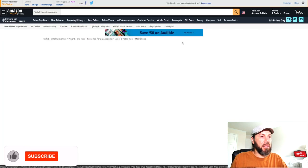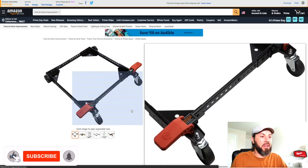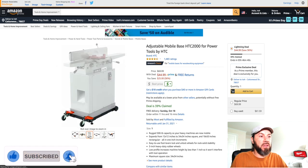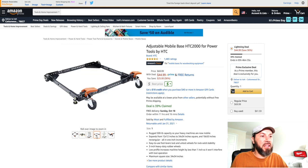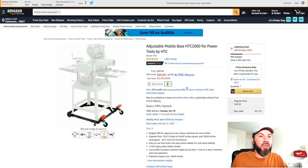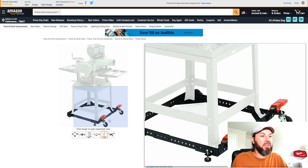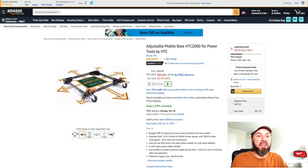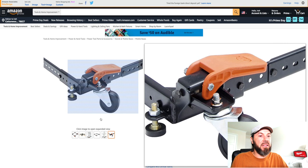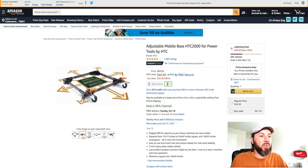If you need some type of tool to move things around on wheels, this is the adjustable mobile base, the HTC 2000 for power tools by HTC. This is normally $69.99 and it's down to $44.99 for Prime Day — saving you 36%. If you need something like that at the shop or at the house, it expands in size and holds up to 500-pound capacity, so it's a great tool for moving heavy things around.